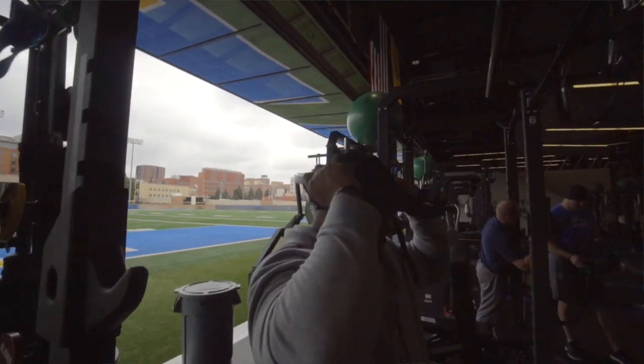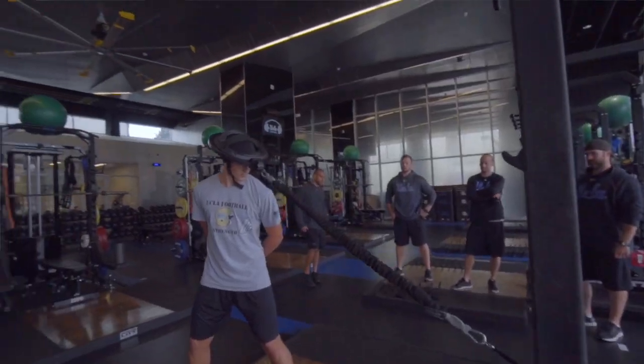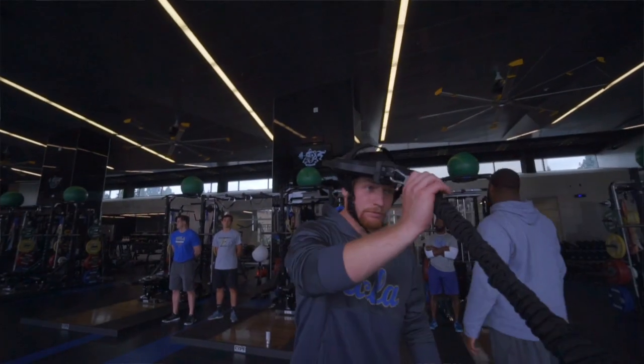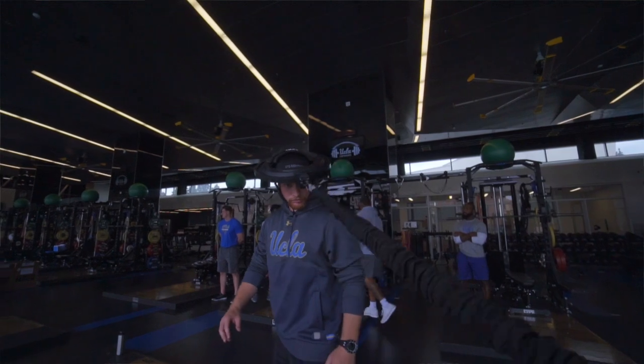Frank has installed iron necks in his facility and he's using them two, three times a week. We've incorporated the iron neck as part of our ancillary work on Tuesdays, Thursdays, and Saturdays. It's been a noticeable difference in the circumference of the players' necks — just looking at them, you can see it. The guys are actually starting to step away from the racks a little bit more, which shows they're getting stronger and looking for more resistance.